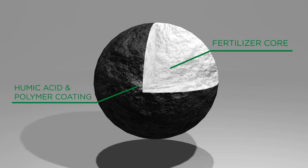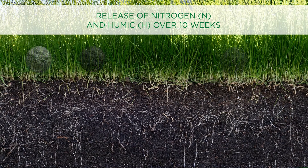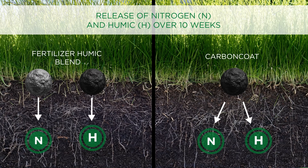Humic acid is known to enhance nutrient uptake when applied alongside fertilizers. In traditional slow-release blended fertilizers, the benefit of humic is realized immediately following application.